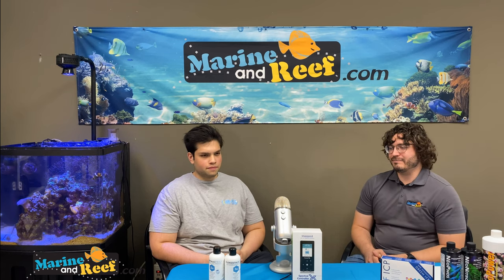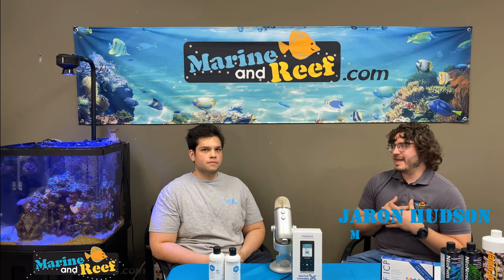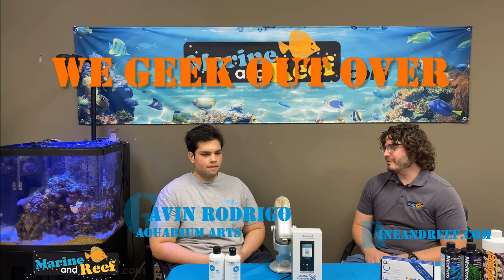Hello everyone and welcome to the very first episode of the Marine and Reef podcast by marineandreef.com. I'm your host Jared Hudson and today I brought with me my good long-term friend Gavin Rodrigo with Aquarium Arts.